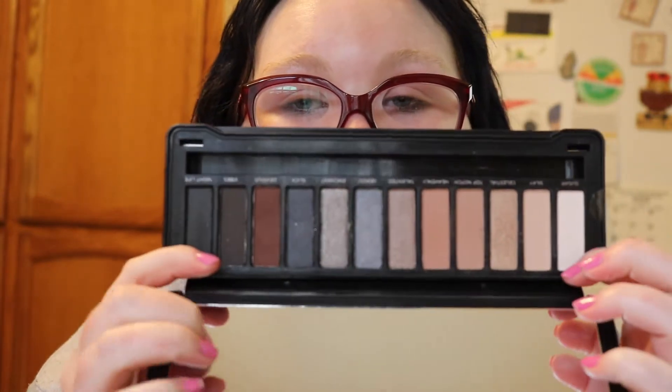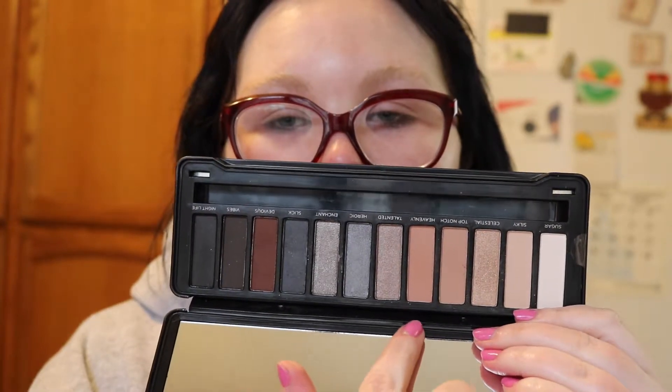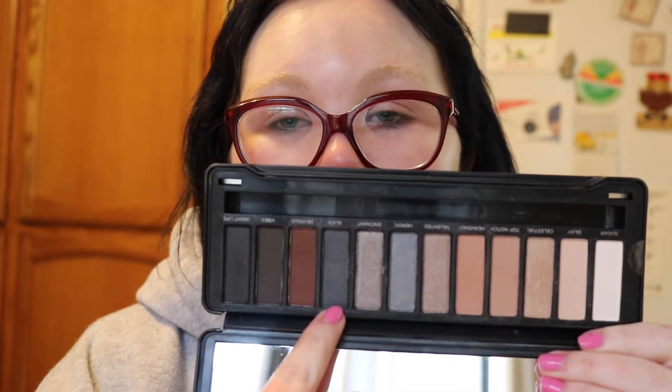This next one is the Profusion Smoky Eye — same brush as the others. There is a mirror, but you'll notice some shade similarities with the Nude Eyes palette. Some of these shadows are repeats, but a few are unique. Make sure this palette is something you want before buying, though I love it — especially because there are some blue shades.